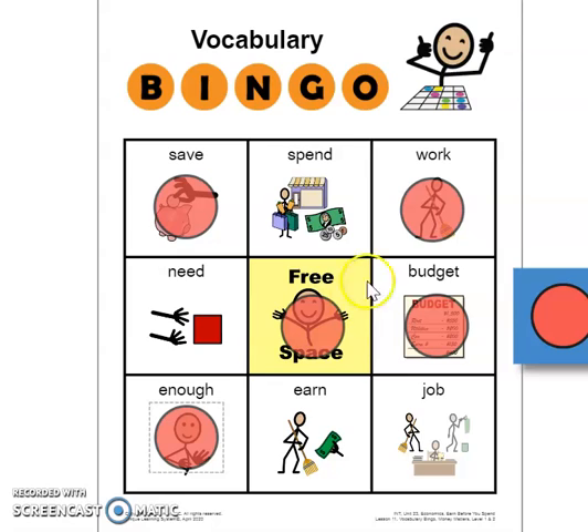Great work on vocabulary bingo! If you were using a pencil or any sort of marker to mark your work, make sure that you take a picture of your bingo card so I can see it before you put your pennies away. Have a great day, guys!